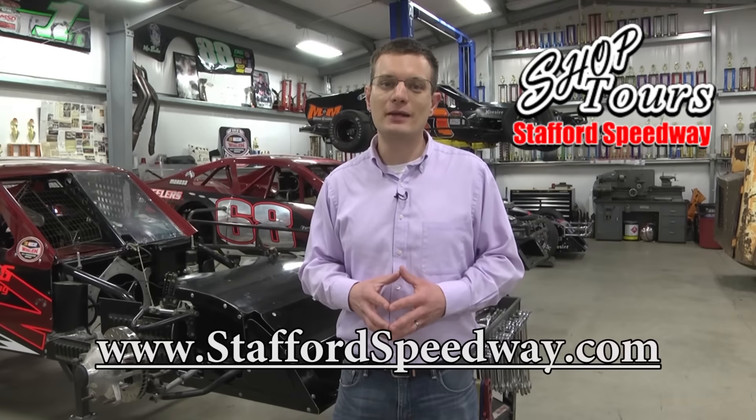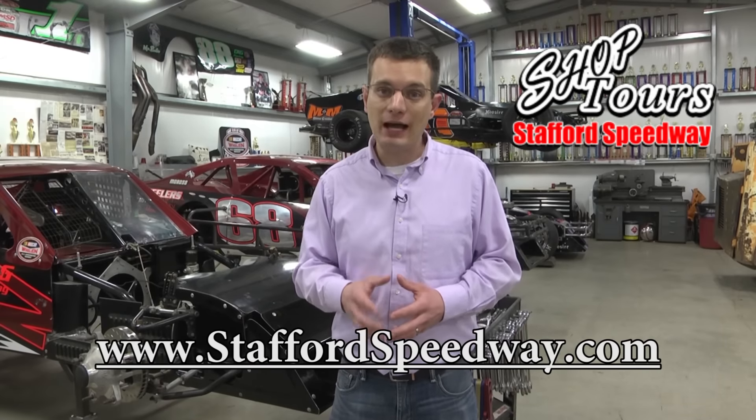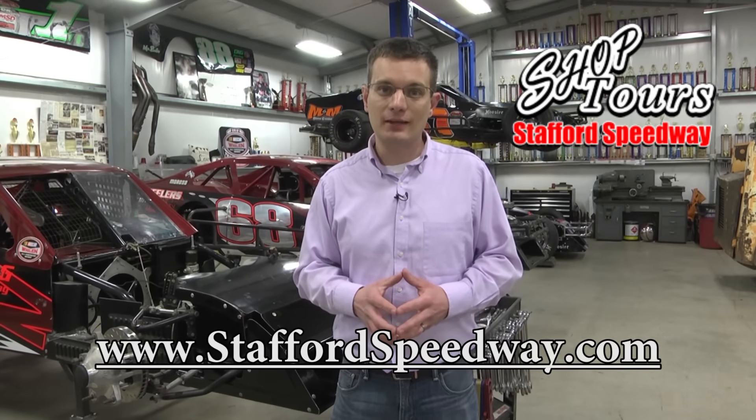We certainly thank Keith for his time and welcoming us into his shop for a little tour behind the scenes. Stay tuned for more on StaffordSpeedway.com as we take you behind the scenes in the preparation heading into the 2016 racing season. We'll see you next time.